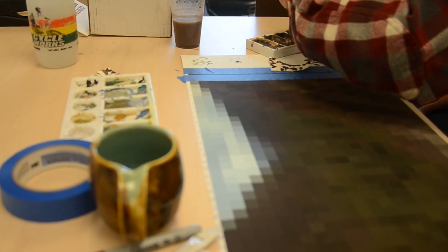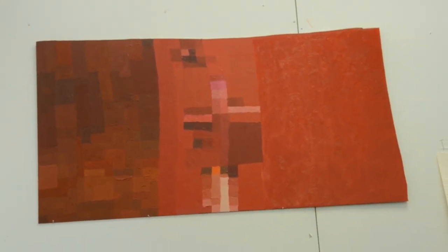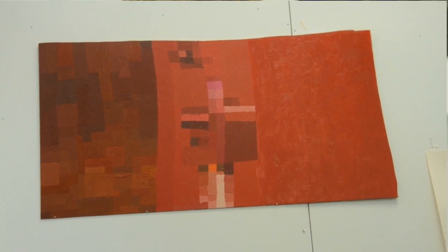I'm also really interested in the fact that these paintings need to be rewarding to look at. In distance, the pixels or the gridded squares start to look more similar to each other and the images will start to resolve.